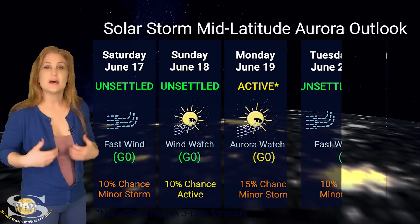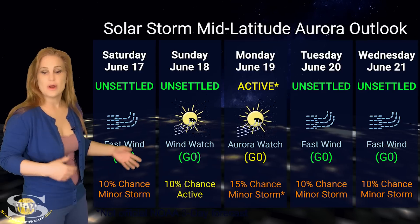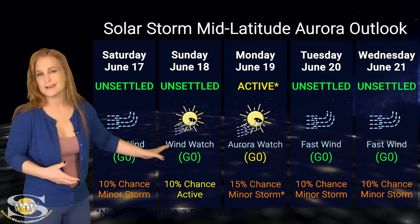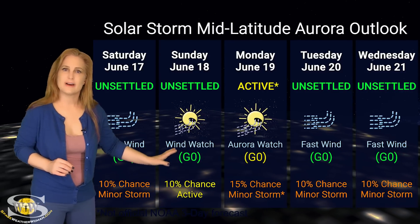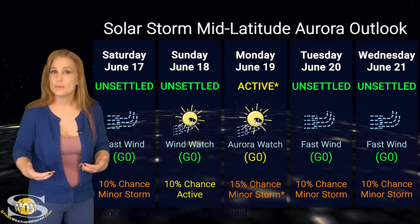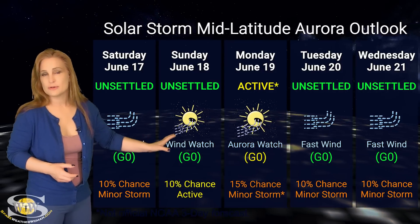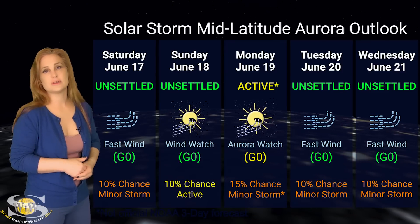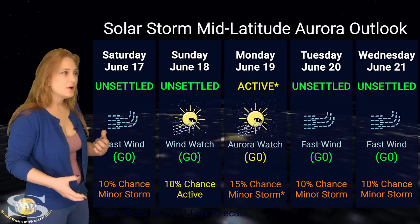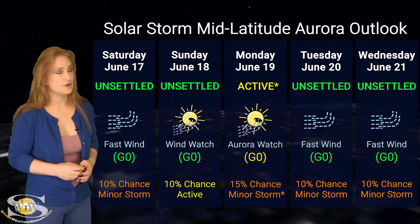At mid-latitudes, things are actually still pretty good. We are expecting minor storm levels — about a 15% chance of minor storm levels over the next few days. Things are going to calm down a little bit faster by the 18th and be back to unsettled conditions, but again we could bump back up to storm levels starting around the 21st or so, because we have that other coronal hole rotating into the Earth's strike zone. So aurora photographers at mid-latitudes, it's going to be a sporadic chase, but you could get an opportunity for some aurora if you are dedicated.